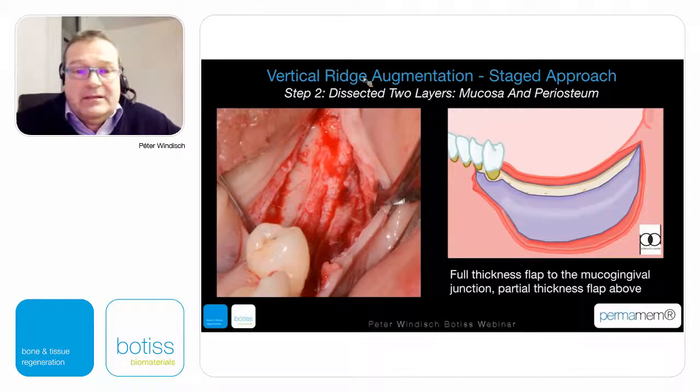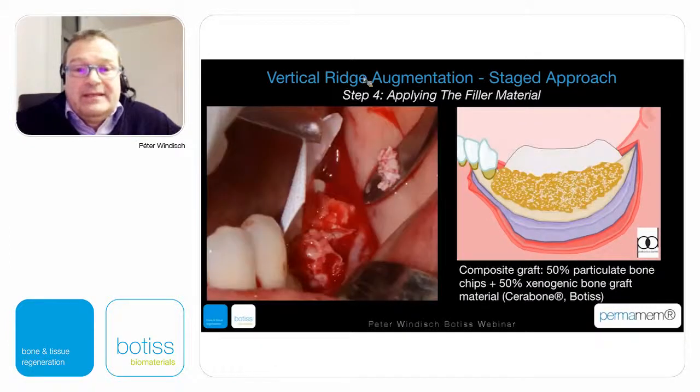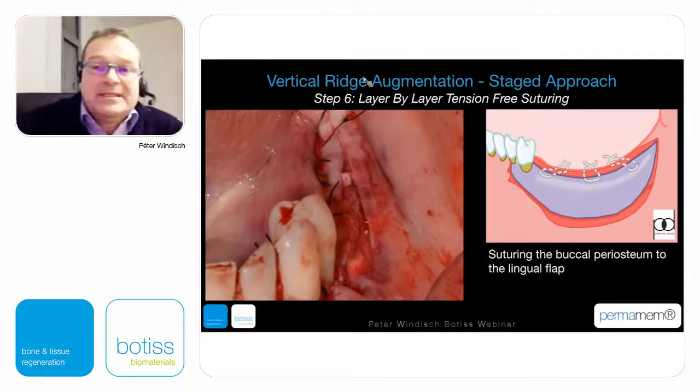After mobilizing the periosteal layer, we can use an autogenous harvesting device — the so-called safe scraper — by which we can gain autogenous hard tissue in particulate form. This can be mixed with xenogenic bone grafting particles; it is better to have a little more autogenous particles but we can go for a 50/50 mix. Then positioning of the non-resorbable membrane above, and you can see two different layers: the periosteal layer and the mucosal layer.